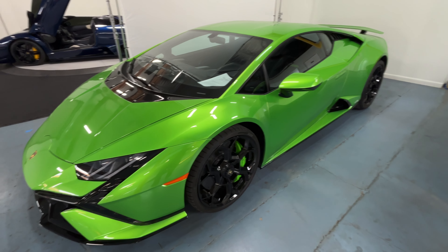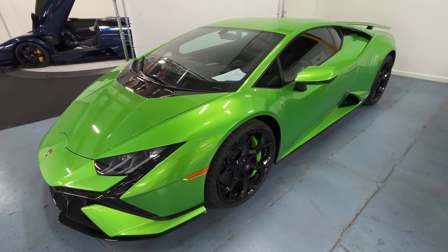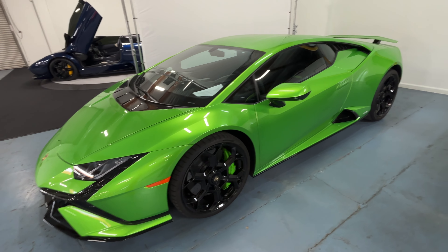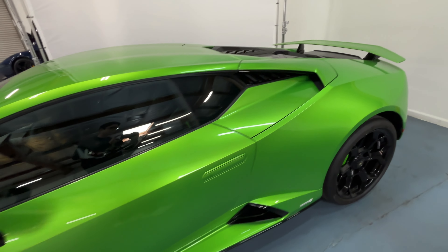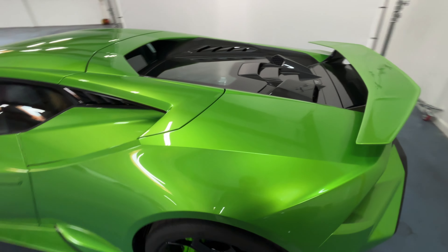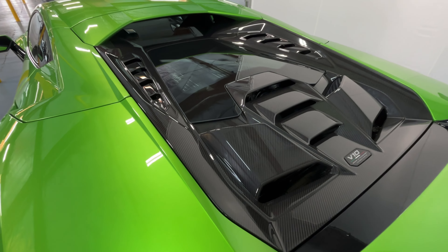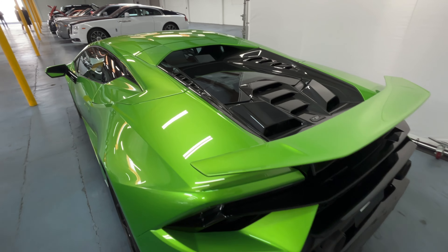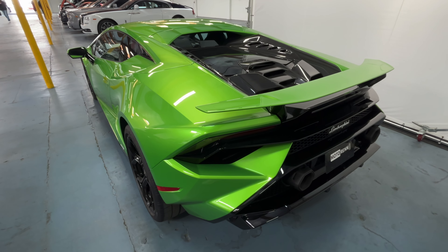Motorrun has a ton of Lamborghinis. This brand new Technica is the last version of the Huracan ever to be produced. I think it really sort of rounds out the entire Huracan family, and coming into the rear end, it looks really, really cool compared to the earlier Huracans. There's so many shapes going on, and this massive carbon engine cover looks amazing.